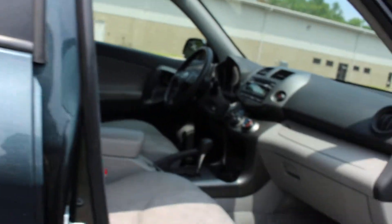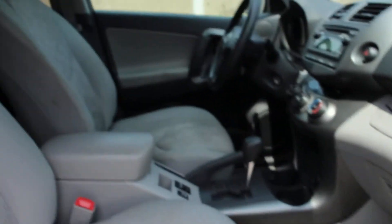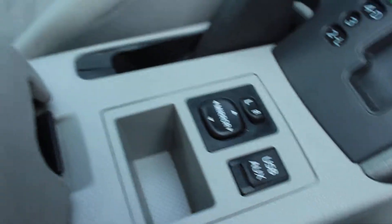Here is the passenger side. Overall it is very clean, and here you have the USB, auxiliary, and all of those entertainment options that you always long for.